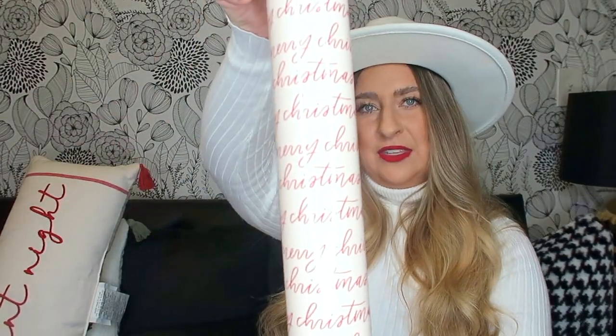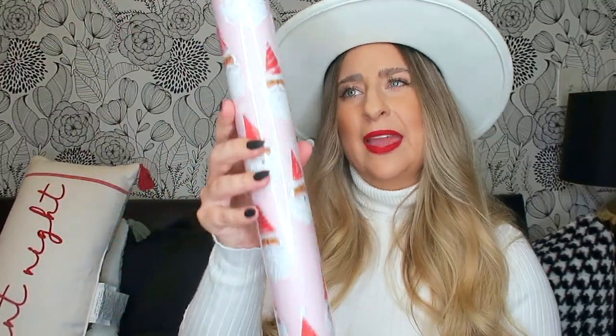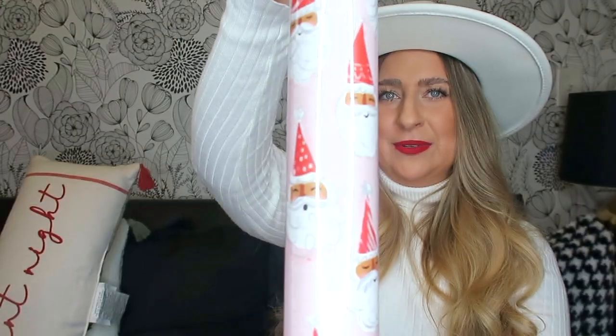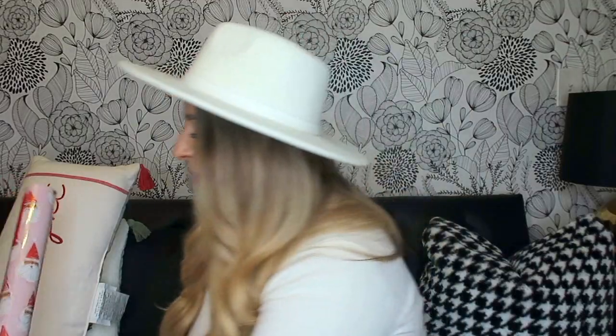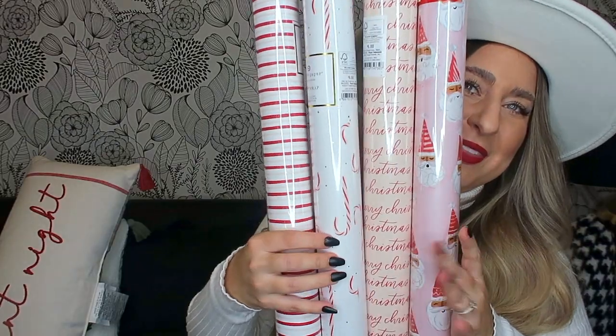I also got this wrapping paper that says 'Merry Christmas' on it — I really love the cursive. It's red and a really soft beige-pink which I really like. Then this one isn't from Sugar Paper; it's from the Wonder Shop. It's only three dollars and it's a pretty thick roll with cute little Santas on it. Look at all these wrapping papers together — this is the vibe. They all match. I don't know if I'll ever not have themed or matching items — it's a personal problem.